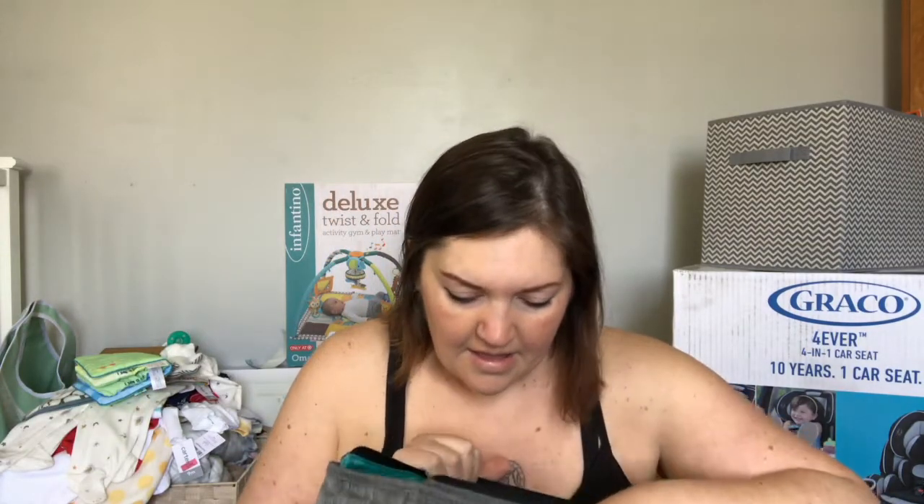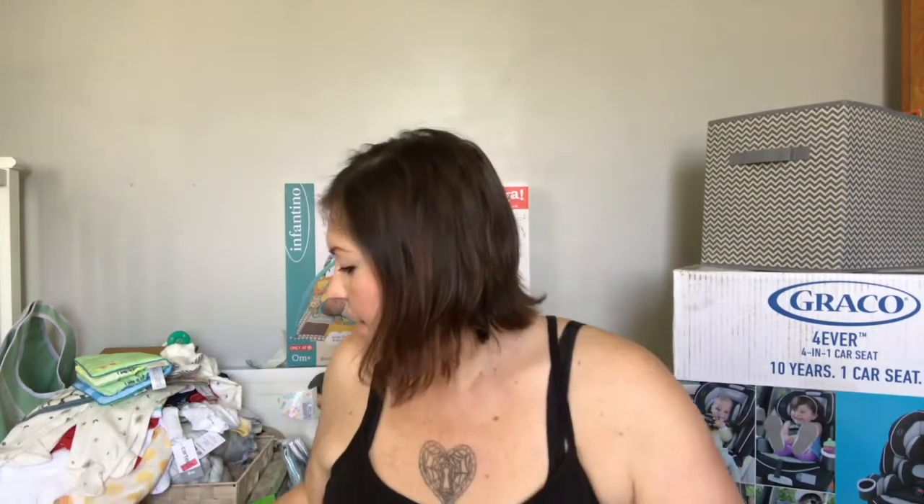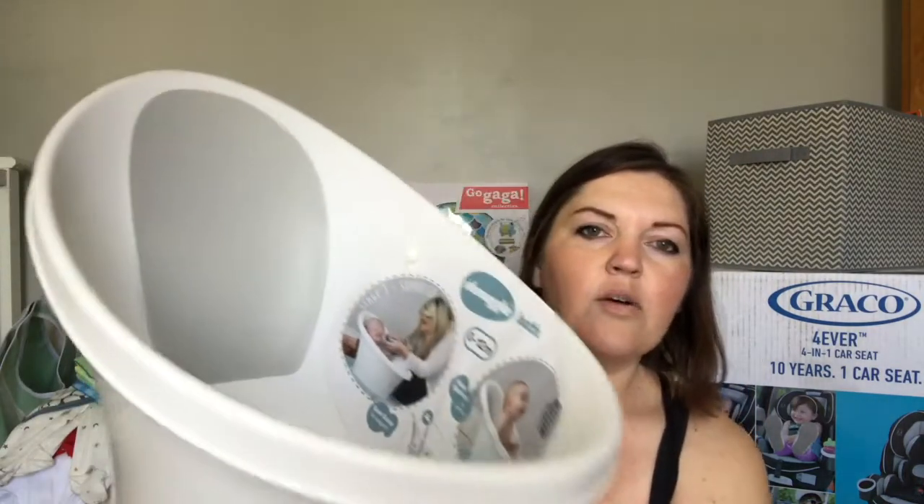I also got this diaper bag. I did order the JuJuBe Be Right Back in the Blackout print separately, but I have this one too — it's a nice gray diaper bag. My friend and her mom put it together for me. I feel like this will be a good backup diaper bag to take to daycare and things like that, so I will definitely use it.